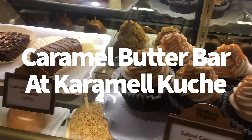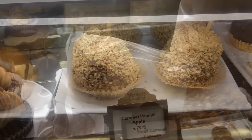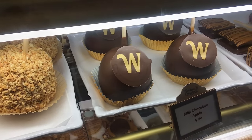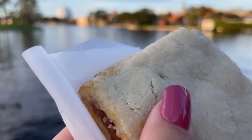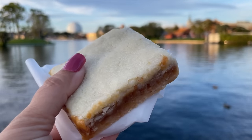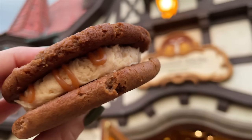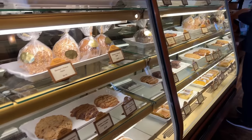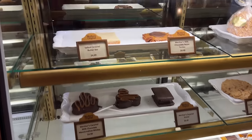We're headed to Germany for the Caramel Butter Bar at Karamell-Küche. There aren't really any bad choices at the Karamell-Küche display case — it's hard to go wrong with fresh caramel. The Butter Bar is a little dessert made out of shortbread, rich caramel, and butter. It's one of my all-time favorites. I'm also partial to the buttercream cookie sandwiches — they used to have a gingerbread salted caramel buttercream cookie sandwich, which will come back for the holiday season. Right now they have a snickerdoodle buttercream cookie sandwich, so go ahead and get that one too.